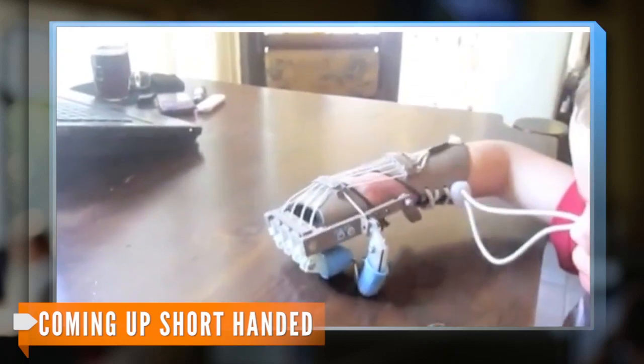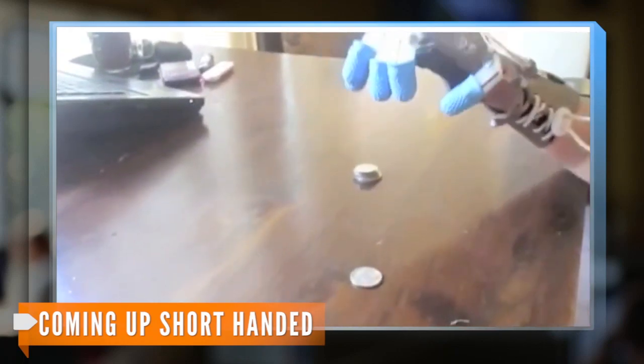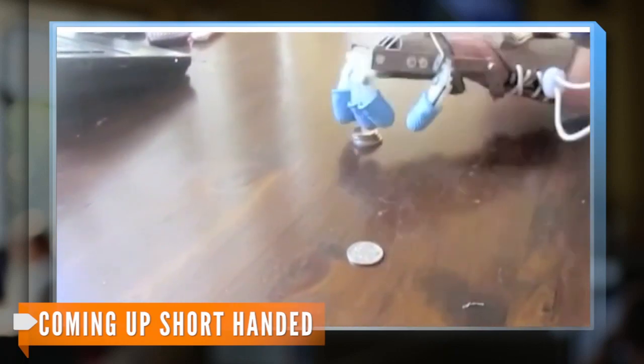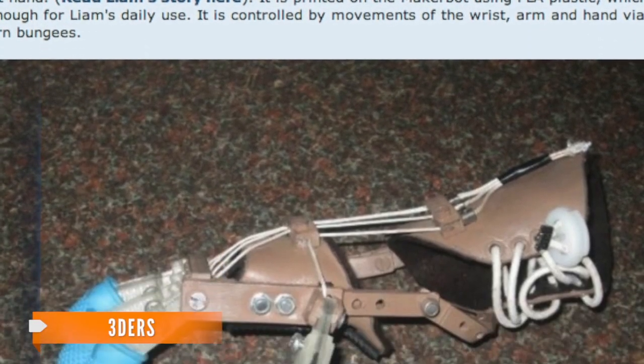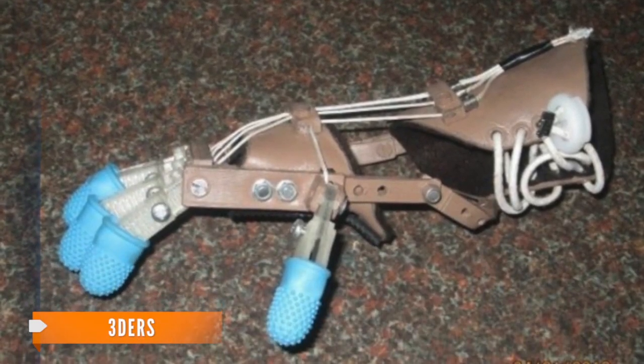But thanks to a 3D-printed prosthetic hand, he's now capable of picking up objects and carrying things around. The robotic hand is powered by cables and return bungees and is controlled by fine movements of the wrist, arm and hand.